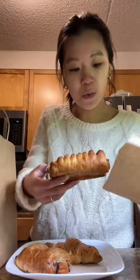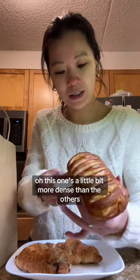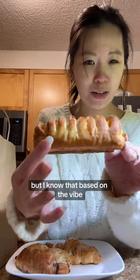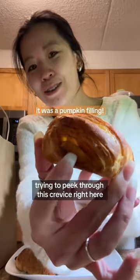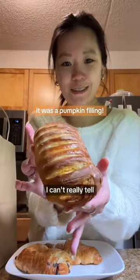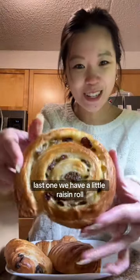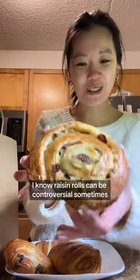Our second item is another classic: a pain au chocolat. This one's a little more dense than the others. I can't really tell what's inside but based on the vibes it looks like it's filled with something. I'm trying to peek through this crevice but I can't really tell — it looks really good. And in our fourth and final bag, we have a little raisin roll. I know raisin rolls can be controversial sometimes, but I like them.